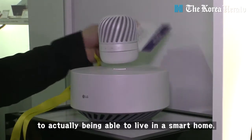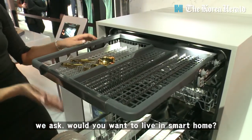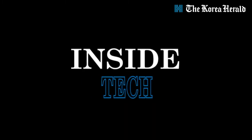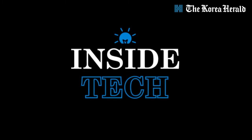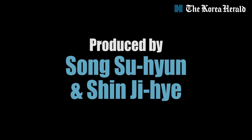As we step closer to actually being able to live in a smart home, we ask: would you want to live in a smart home? Subscribe to see more of our upcoming videos and leave your comments below to tell us what you think. This was Inside Tech brought to you by The Korea Herald. Hope you enjoyed it. Thank you.